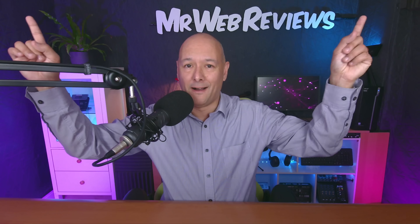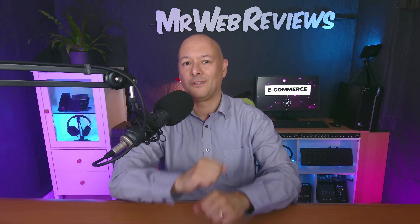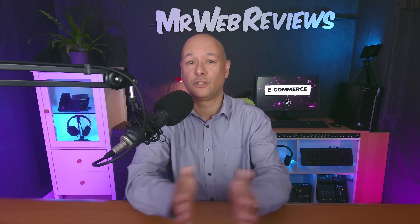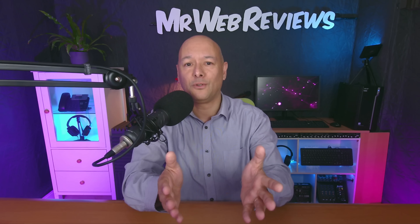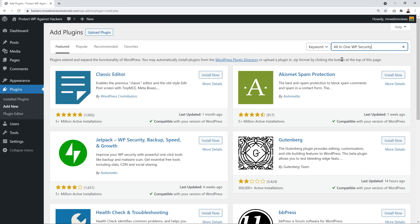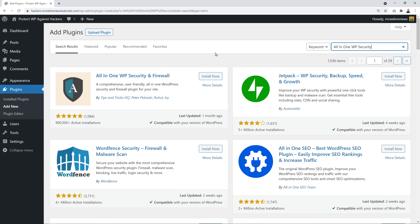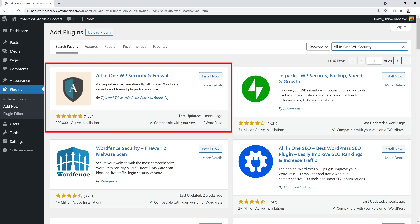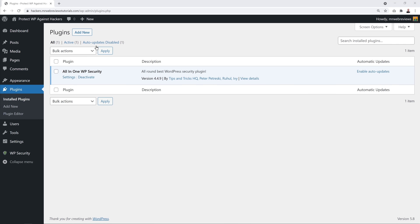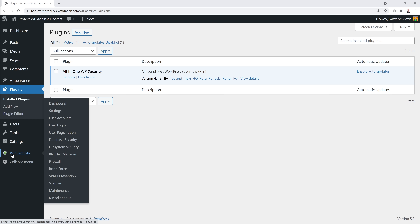Now let me show you how to tighten the security of your WordPress website. None of the websites on which I've used this method were ever compromised. Go to your WordPress dashboard, click Plugins > Add New, and search for 'All-in-One WP Security.' You can install it on a fresh WordPress installation or an existing website. Click Install, then Activate.